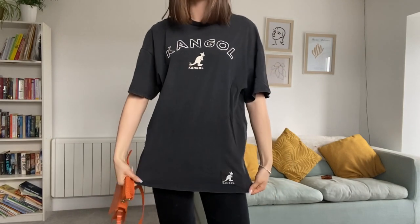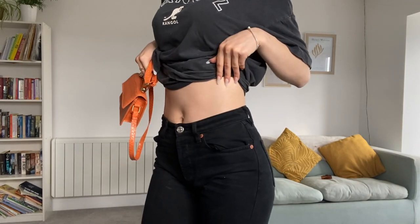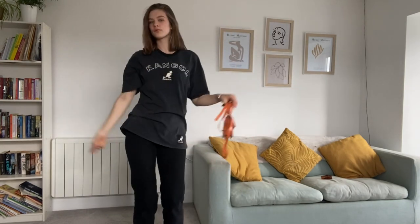Here I chose my orange croc bag, a Kangol x H&M t-shirt, and black Zara pants which are low waist straight leg. The shoes are Primark — same as the yellow ones just in the beige colourway.